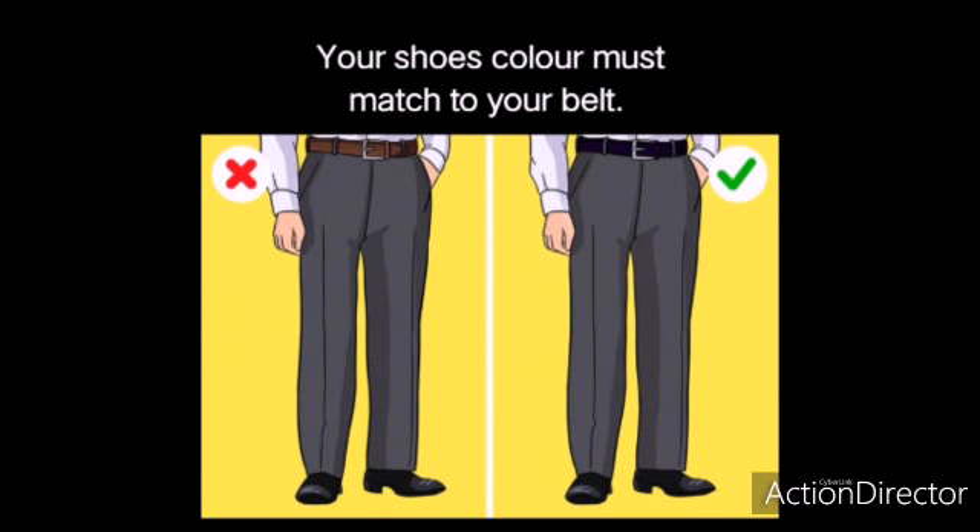Your shoe's color must match the color of your belt. And remember, boots should be of leather.